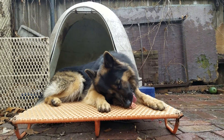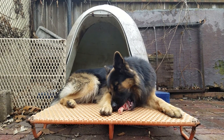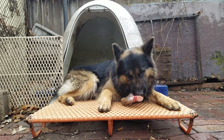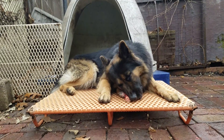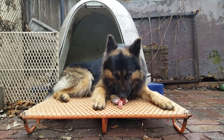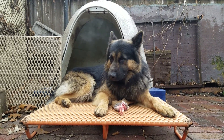My dogs get all kinds of different meat — rabbit, deer, beef, chicken, turkey. They also get some organ meat. Kurgan is not a big fan of kidney or liver, but Lobo here loves it.